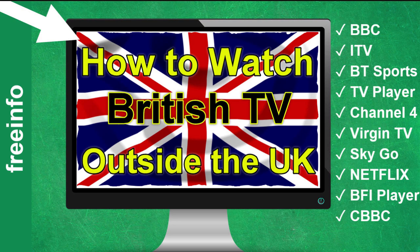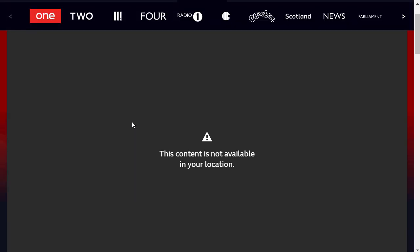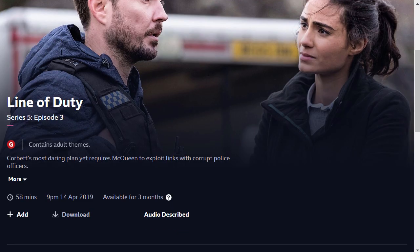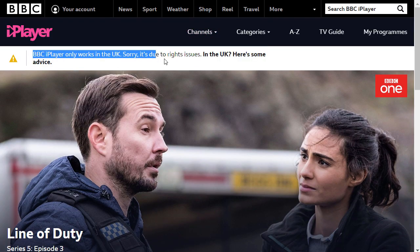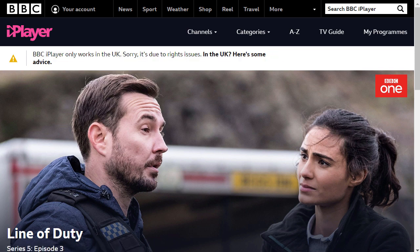So let's start. Let's go to the BBC iPlayer — and maybe you already saw this message: 'This content is not available in your location.' And also if I want to play any video, not just the live stream, I get an error message that I cannot watch the BBC iPlayer.